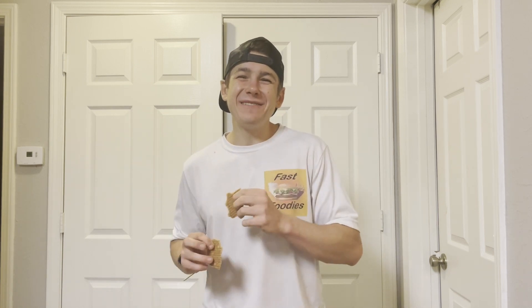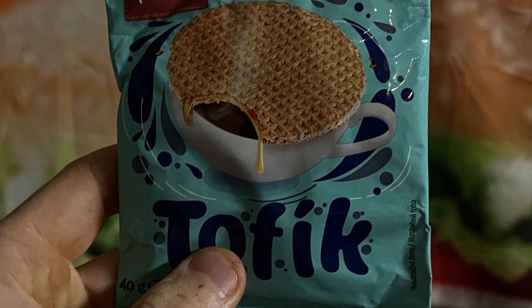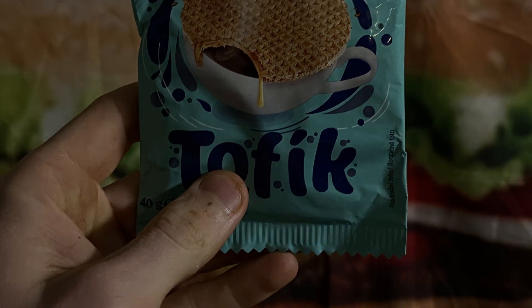I hope you guys enjoyed this review. If you did, appreciate a thumbs up — thanks for watching. Please like, share, and subscribe. If you want to hear more, check out the Fast Foodies podcast on Apple Podcasts and Spotify.